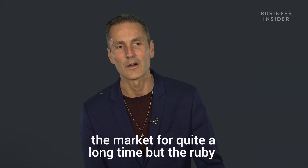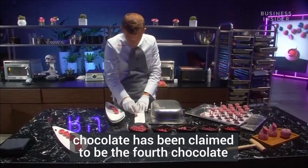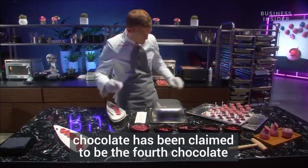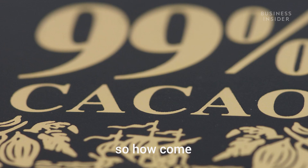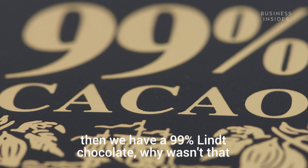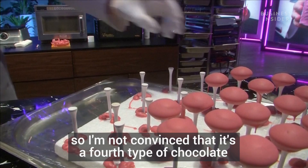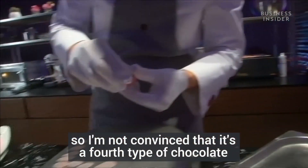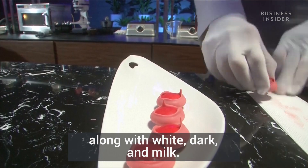Ruby chocolate — we're not going to see it on the market for quite a long time. It has been claimed to be the fourth chocolate, but actually there are lots of different coloured chocolates. How come a 99% Lindt chocolate wasn't called a fourth chocolate? That was black. So I'm not convinced that it's a fourth type of chocolate, along with white, dark, and milk.